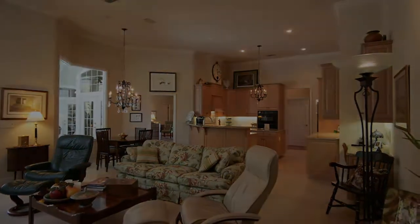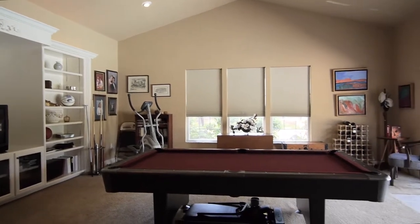This home also showcases a large media room with a vaulted ceiling, wet bar, and access to the pool.